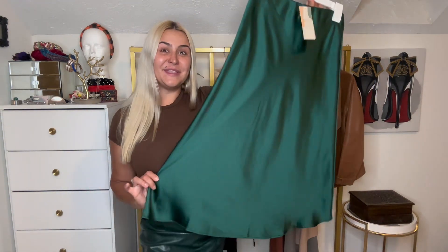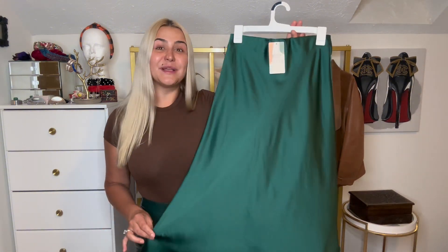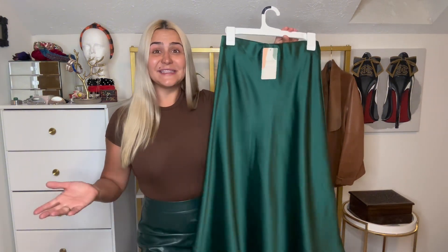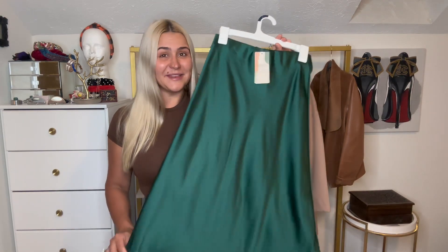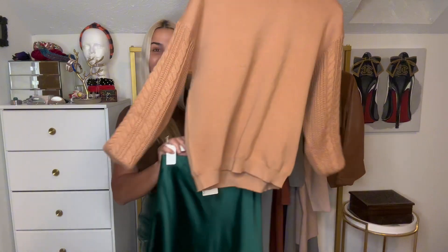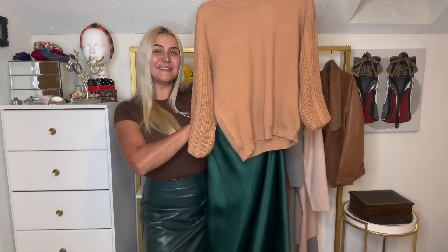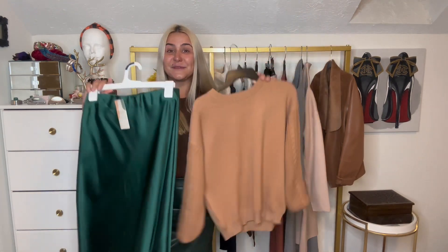I'm ready to go to work, to walk, to a date. Number eight is a satin midi skirt. I feel like satin is never going to be out of style because it reminds you of silk, which is just a classy item. You can also mix a satin skirt with different textures — for example with a knitted sweater. Look at this combination: I love beige paired with this green satin skirt, I feel like it looks very good.